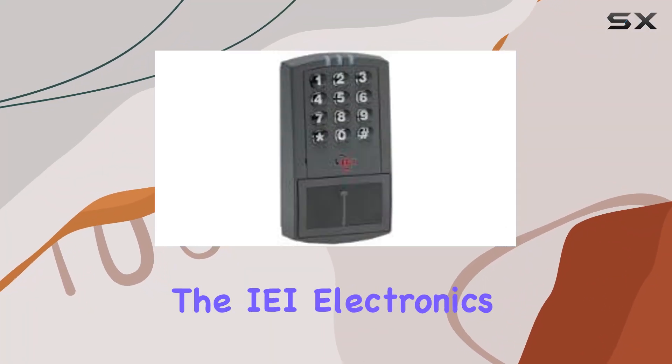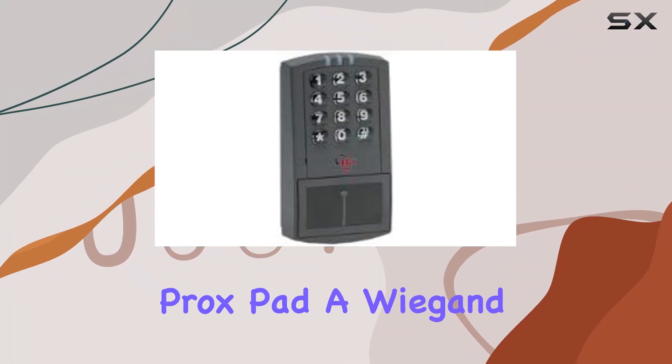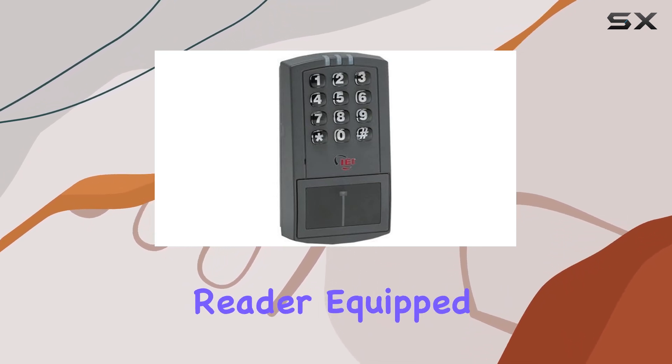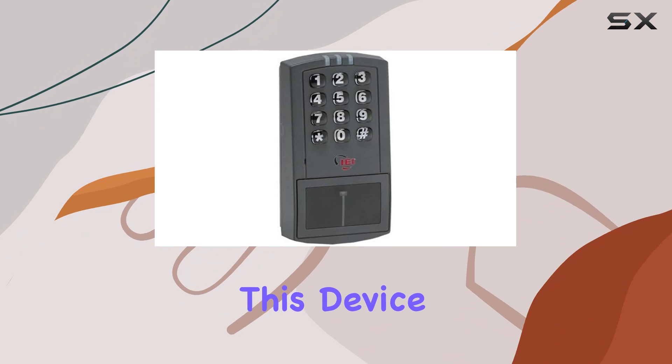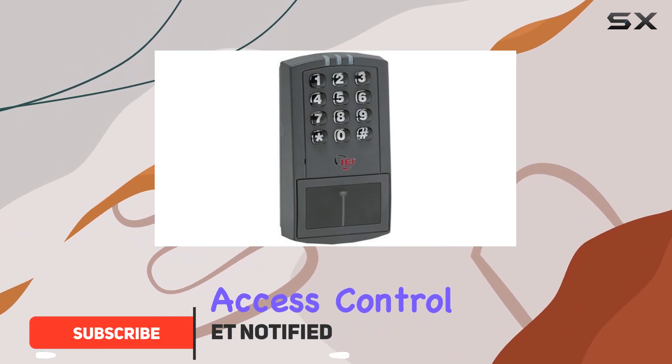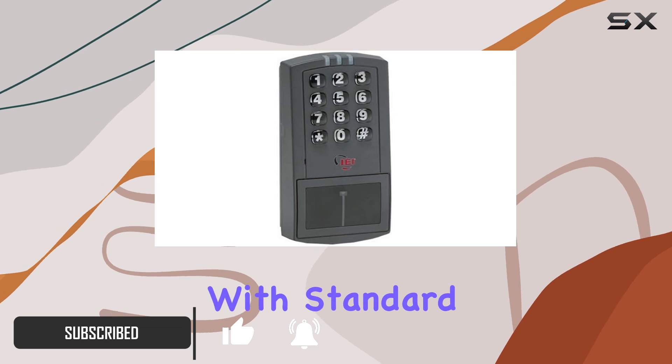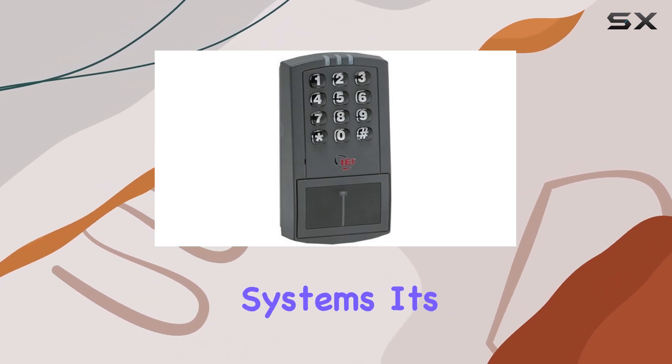Today, we're diving into the IEI Electronics ProxPAD, a Wiegand 125 kHz proximity reader equipped with a keypad. This device is designed for seamless access control in various environments, boasting compatibility with standard Wiegand protocols widely used in security systems.